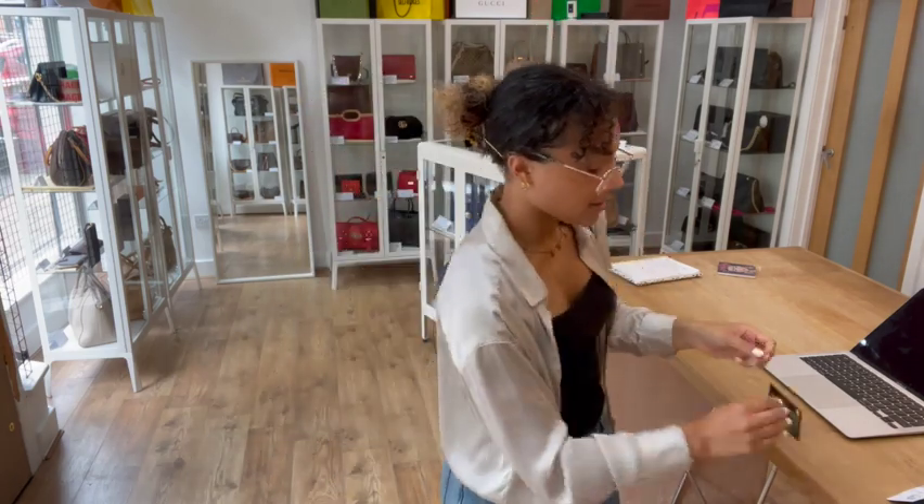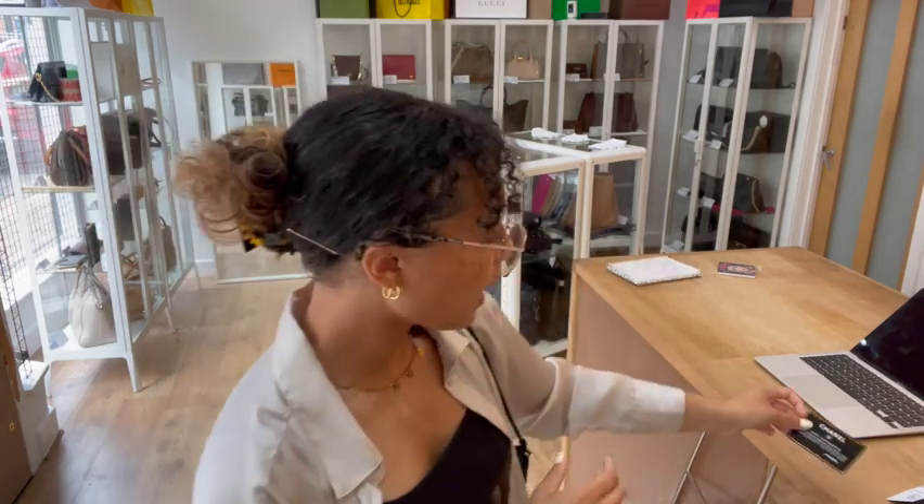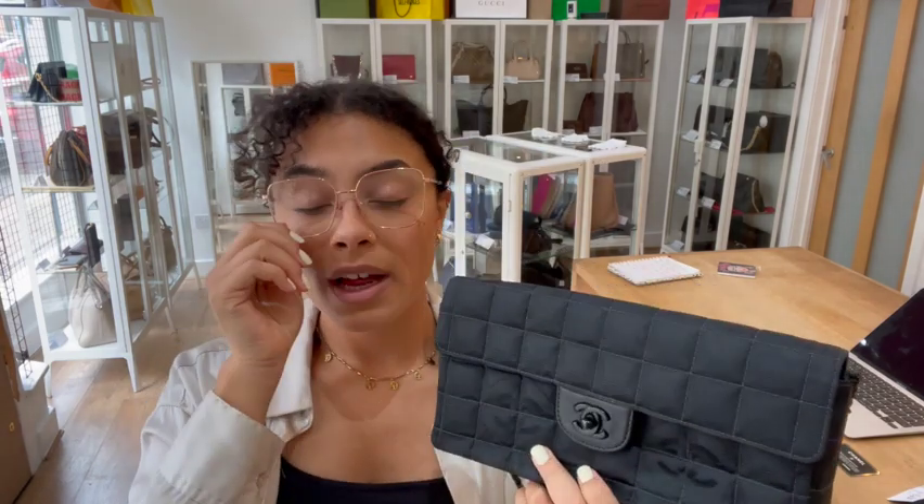It comes with just the Chanel authenticity card. You can see that's got that date code on the back, matching the one inside the bag. And if you'd like to know the exact measurements for it, you'll find them on our website.